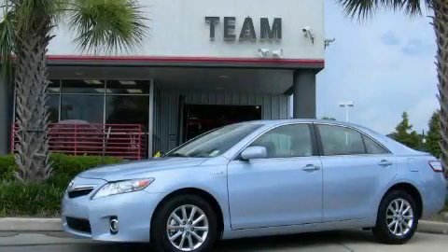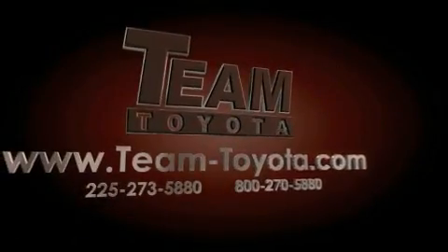Call or visit us right now and arrange your test drive today. Thanks for your interest in this vehicle from Team Toyota.